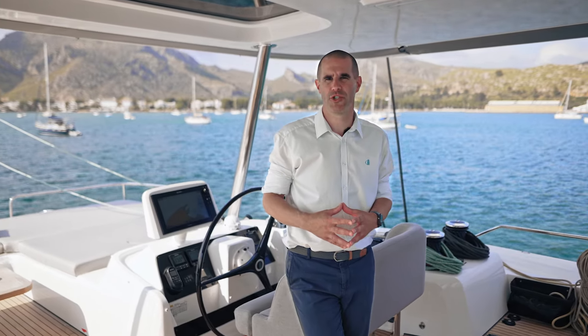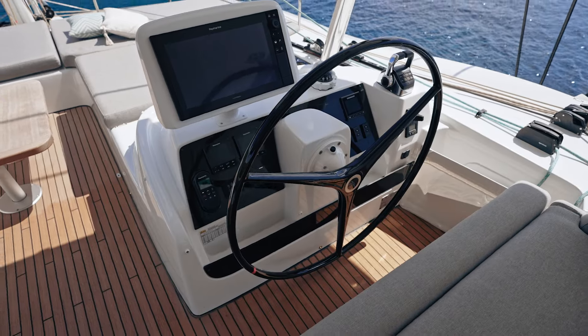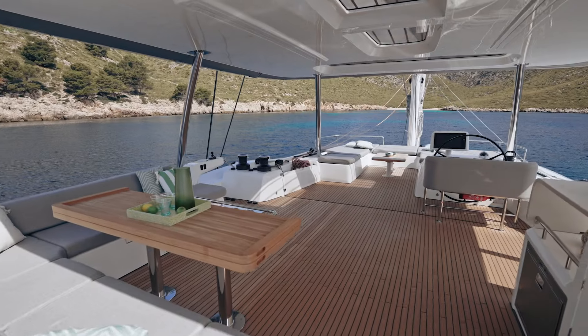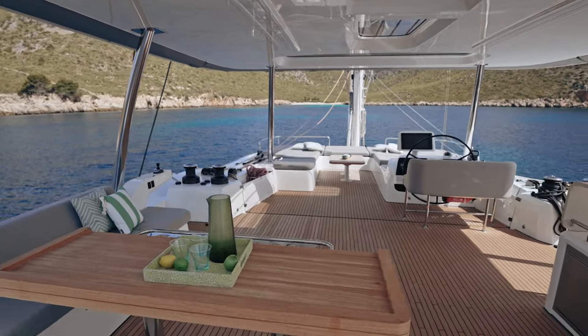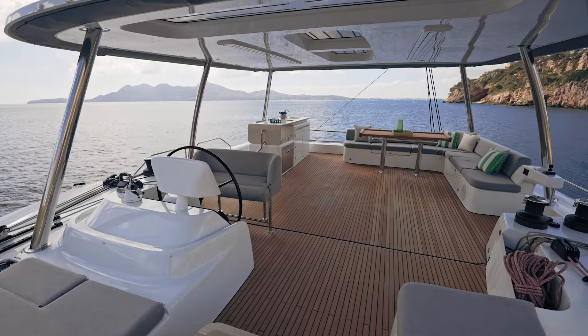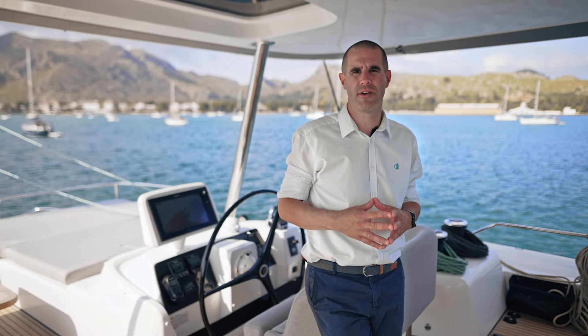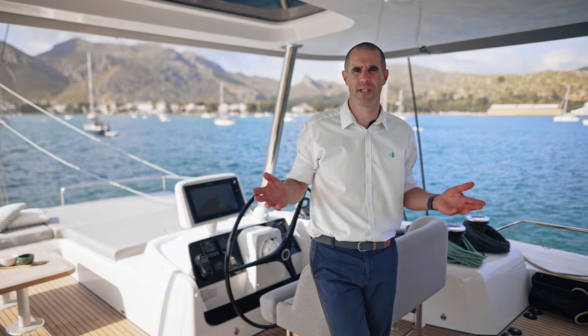The Lagoon 60 flybridge is distinguished mainly by its function as helm station, offering a careful design favoring maneuverability and easy sailing navigation. It also offers an extraordinary living space with a remarkable volume for a boat of its category. With its 27 square meters, it offers two distinct living spaces in the same place.